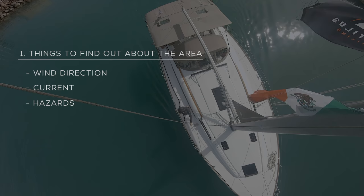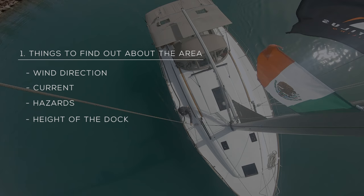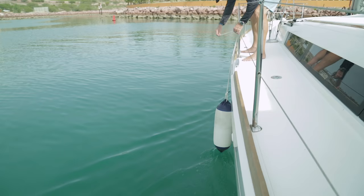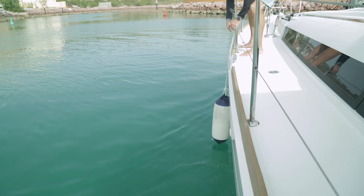The fourth thing is the height of the dock. This is really important because we need to know the height at which to put our fenders so they protect our boat when we come in. Another thing you want to know is the effect of prop walk on your sailboat. Most sailboats, when you put the boat in reverse, it's going to pull the boat to port. Before making your approach to the dock, there are a couple of other things to get ready.